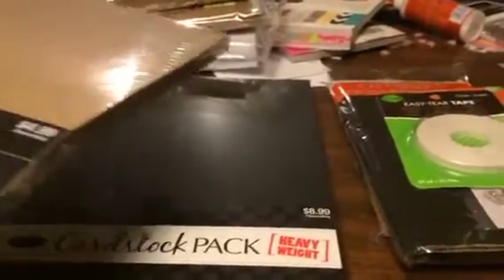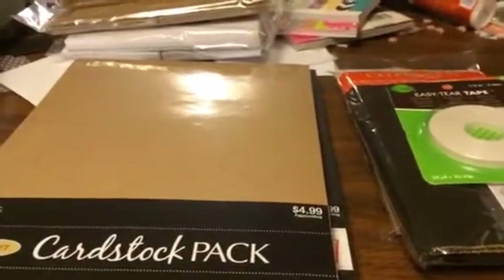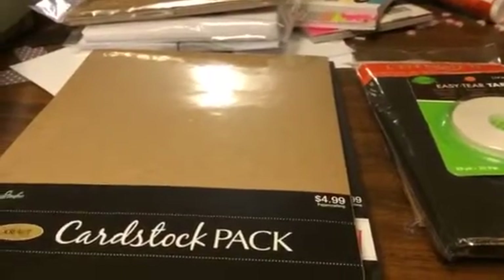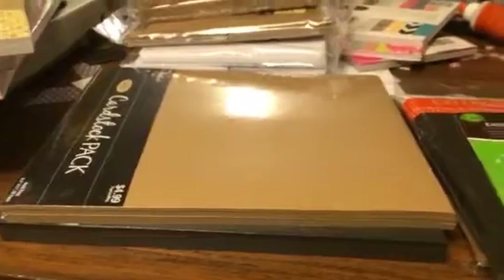I do have Close to My Heart cardstock — plenty of it — but in watching some videos, I want to do mini albums. I watched my sister use the eight and a half by eleven paper, and there's just such little waste, and that just made more sense to me, so bear with me — pretend like it makes sense.